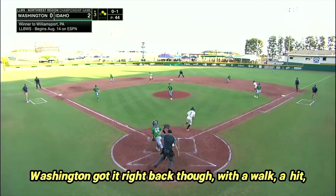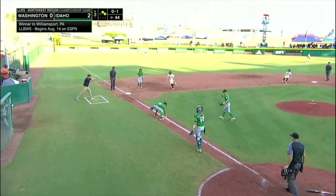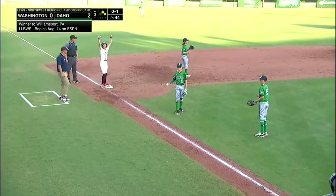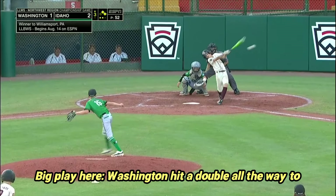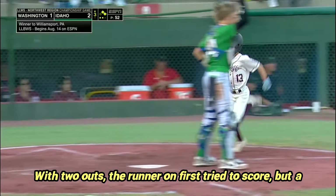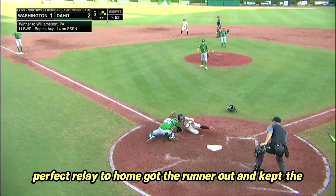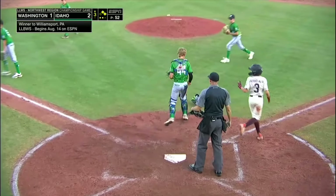Washington got it right back though, with a walk, a hit, and a perfect bunt down the third baseline that rolled back into fair territory for a base hit. Washington then hit a double all the way to the wall — a laser to left by Raleigh Jennings. With two outs, the runner on first tried to score, but a perfect relay to home got the runner out and kept the game tied.